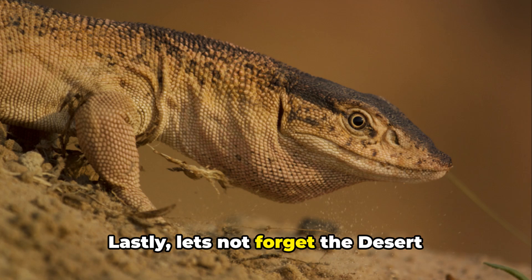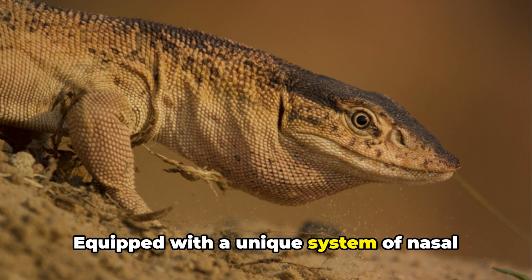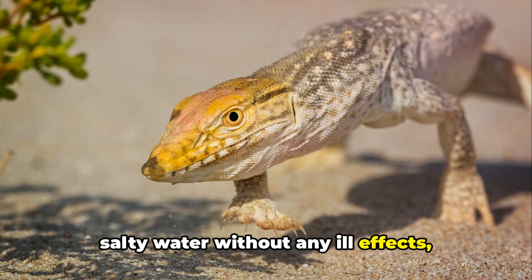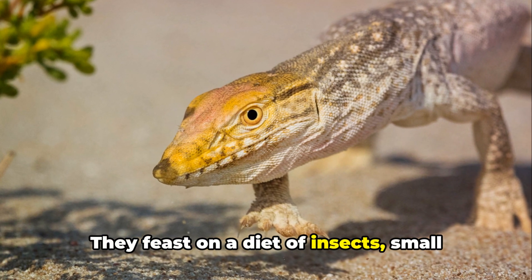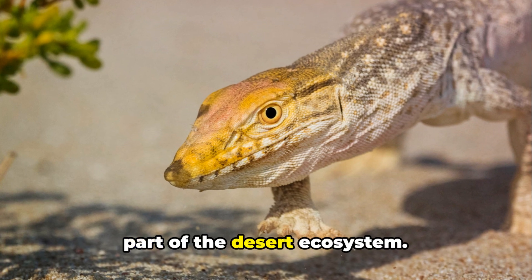Lastly, let's not forget the desert monitor lizard. Equipped with a unique system of nasal salt glands, these lizards can consume salty water without any ill effects, something most animals cannot do. They feast on a diet of insects, small mammals and eggs, making them a vital part of the desert ecosystem.